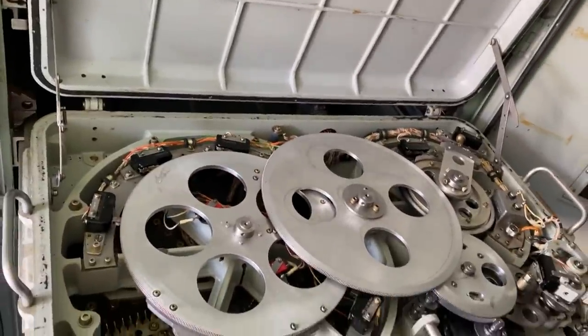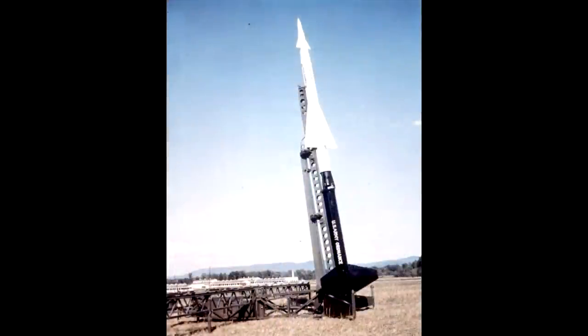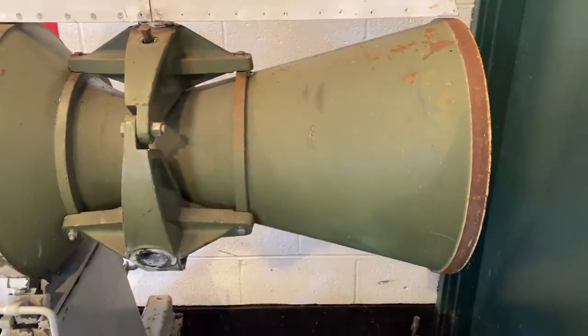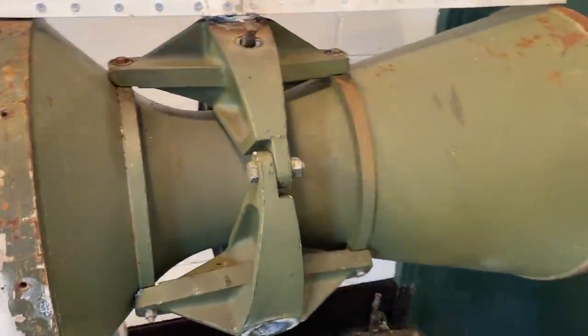The first missile of the Nike system was just named Nike, and it would later be known as Nike Ajax when Nike Hercules was developed. Nike was originally a two-stage system with a simple high-thrust solid first-stage motor that would boost the guided second stage to the required altitude and speed. The whole missile was about 10 meters long and massed about one metric ton. The first stage generated 20 tons of thrust for about three and a half seconds, pushing the missile to Mach 2 in a near-vertical trajectory before the second stage was released heading towards the target.